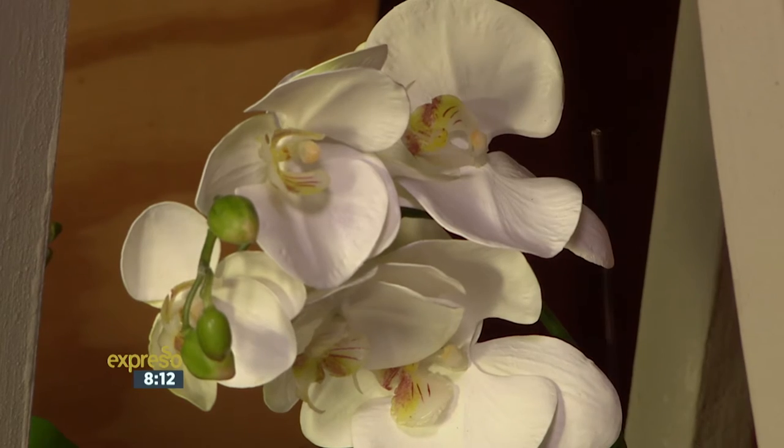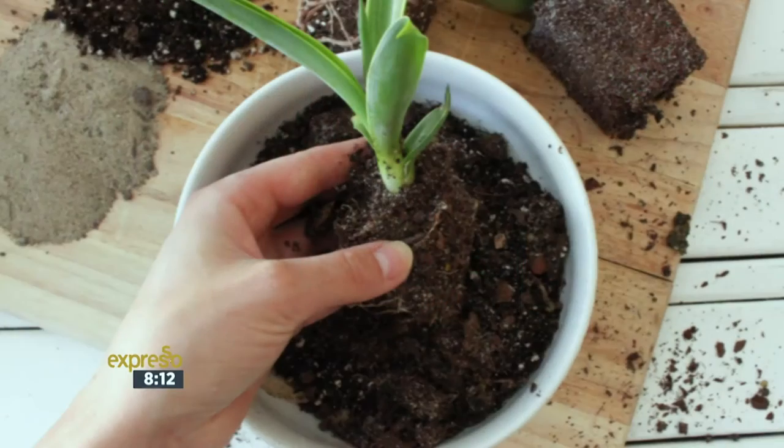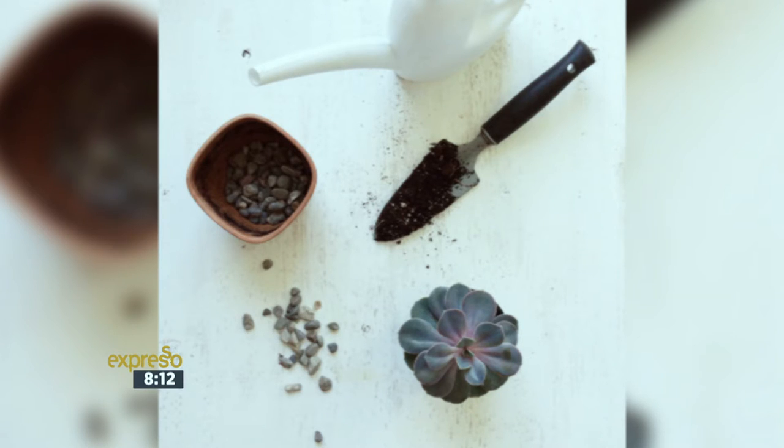I've heard about this concept of repotting — what is that exactly and how would people go about it? Well, actually, that's more for your exterior balcony and patio plants. Basically, the repotting is that plants will slowly get root-bound in their pots. You can either plant them up into a bigger pot where there's more soil, or you can unplant them, trim your roots, and then repot again into existing pots.